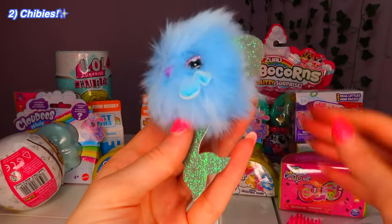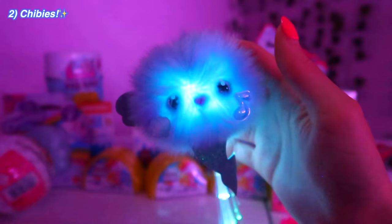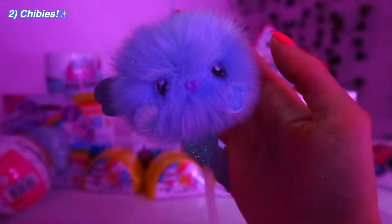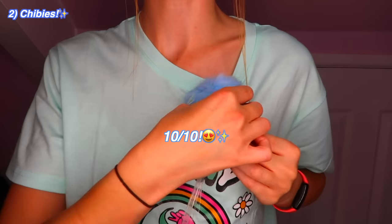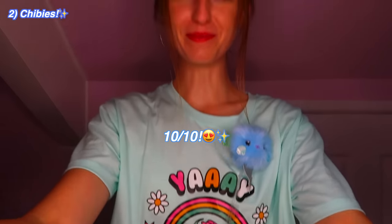I'm obsessed. If you don't have a mystery Chibi in your life, what are you doing? They're adorable — they flash to any beat of a song, he even flashes to my voice. Imagine just having a room full of these and vibing with your music and they all light up and flash with you. I'm gonna pin him on here — there we go!